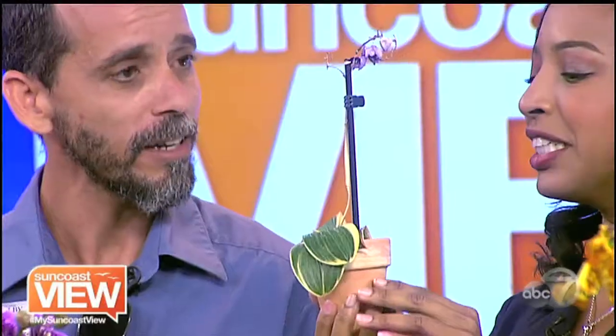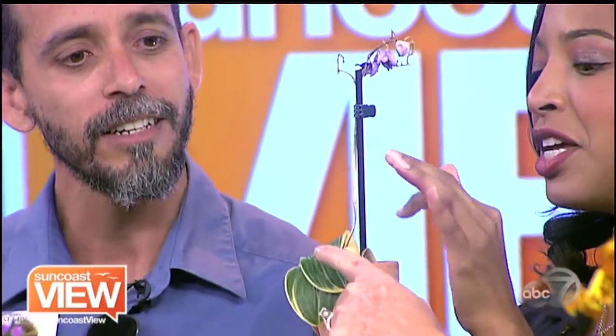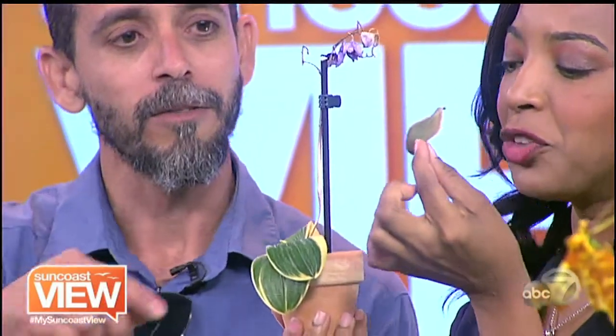You're going to give us some basic tips, and I really need it because this is my orchid. It's beautiful. You think it's beautiful? Is it dead? It's not dead — it was. It's a little wilty, just a little on the dry side. But she has a little growth down here.